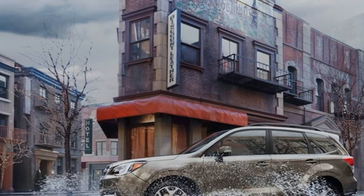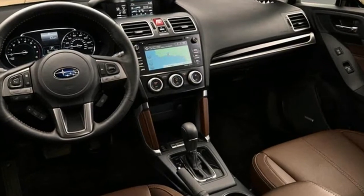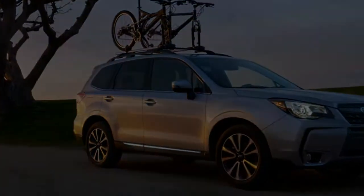The CVT works fine and delivers fuel mileage as high as 28 miles per gallon. The Forester does not have the gracefulness of the Ford Escape or Mazda CX-5, however from the driver's seat it feels much sportier than the Honda CR-V.